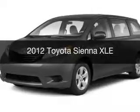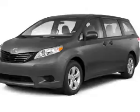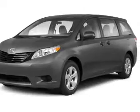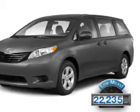This is a used 2012 Toyota Sienna. It's powered by front wheel drive, engine, and an automatic transmission. With fewer than 25,000 miles, this vehicle has a long road ahead.